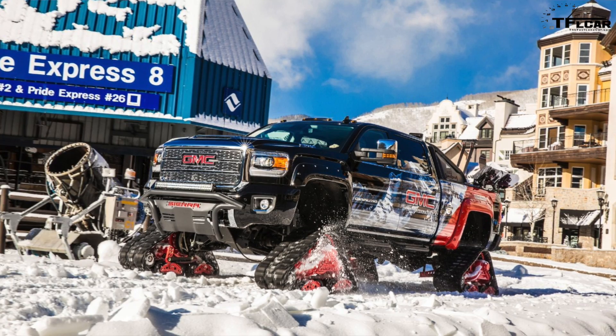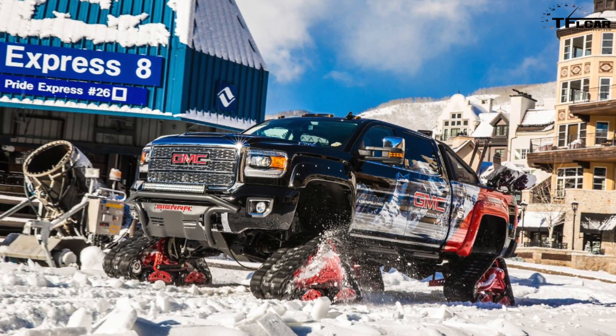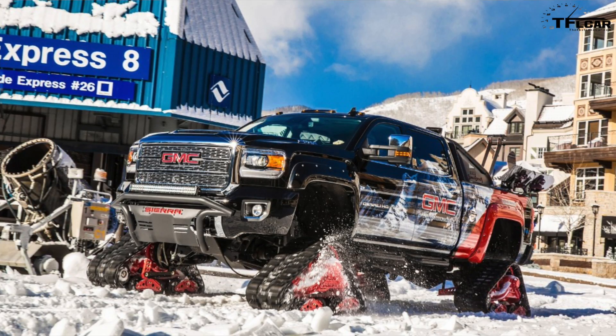Andre's number two was the GMC Sierra Snow Tank. They lifted it six inches, put on giant really wide tracks, a big graphics package, snowboards and skis. You can go up to Vail and see it — it's there right now.